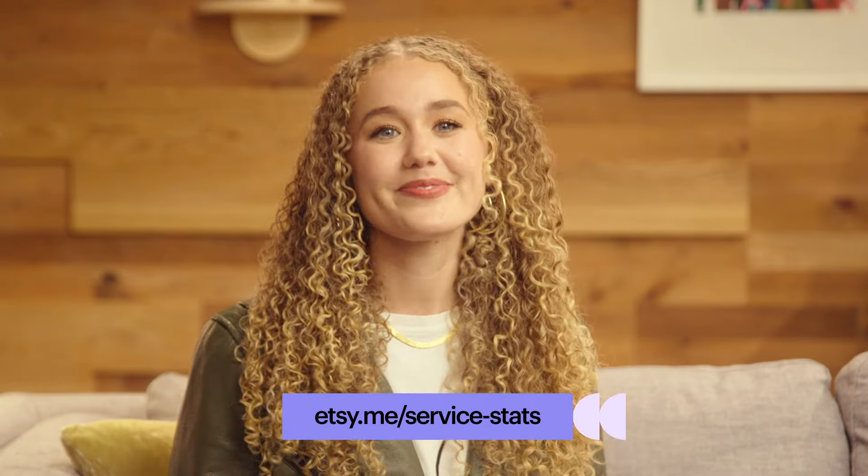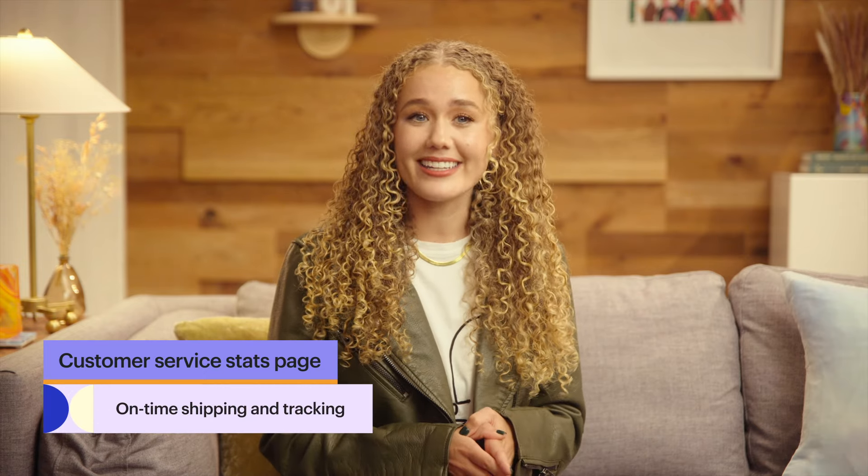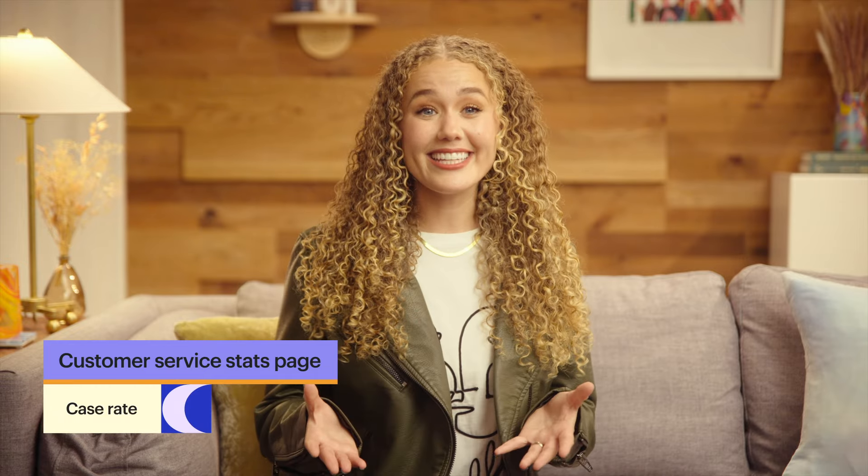You can find the customer service stats page in Shop Manager. Today we'll discuss the four components that make up this page, along with tips for providing a great customer experience. The four components are average review rating, message response rate, on-time shipping and tracking, and case rate. Excelling in these areas helps drive shopper confidence, create a great customer experience, and bring buyers back again and again. Shops that consistently follow Etsy's customer service standards for these components over a three-month review period are prioritized in search on Etsy.